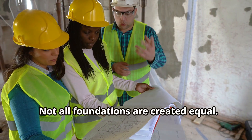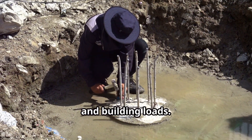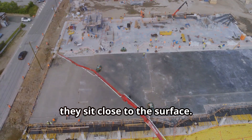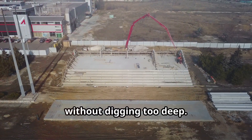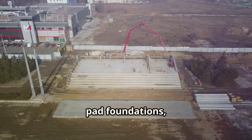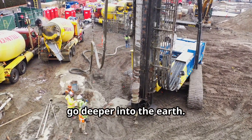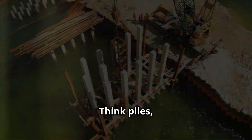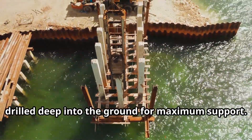Not all foundations are created equal. There are different types, each suited to specific soil conditions and building loads. Two common categories are shallow and deep foundations. Shallow foundations sit close to the surface and are used when the soil is strong enough to support the building's weight without digging too deep — think strip foundations, pad foundations, or raft foundations. Deep foundations, on the other hand, go deeper into the earth. They're used when the topsoil is weak or when the building is particularly heavy — think piles, piers, or caissons. These are driven or drilled deep into the ground for maximum support.